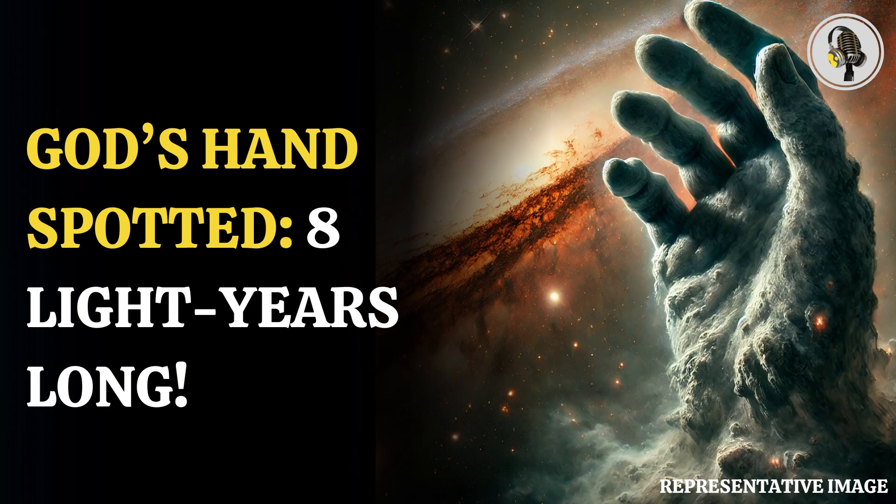It is to be noted that these cometary globules have nothing to do with comets. They are nebulae, with long tails of gas and dust being shaped and stripped by the hot, ionized material around them. Although cometary globules are found everywhere in the Milky Way, a special region known as the Gum Nebula houses some 32 globules.